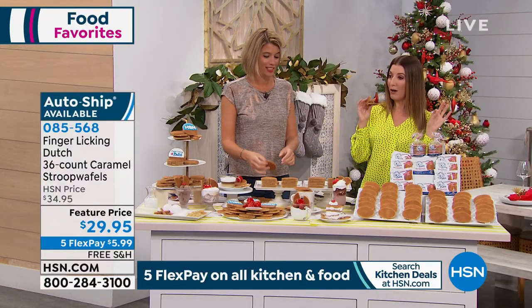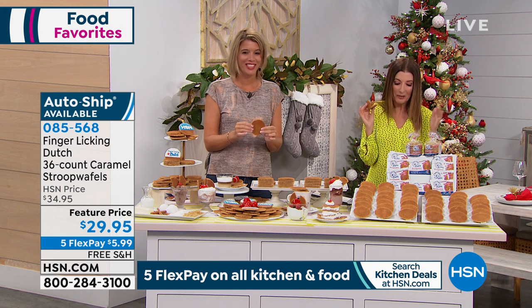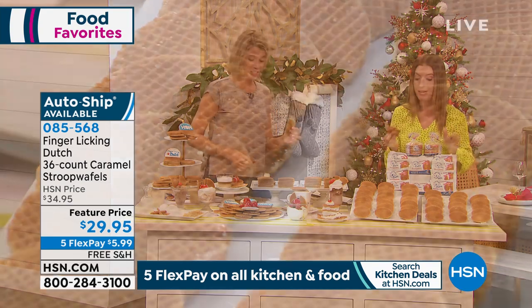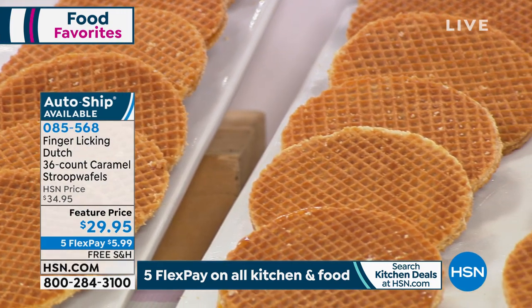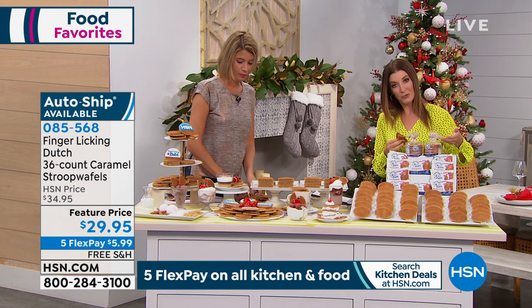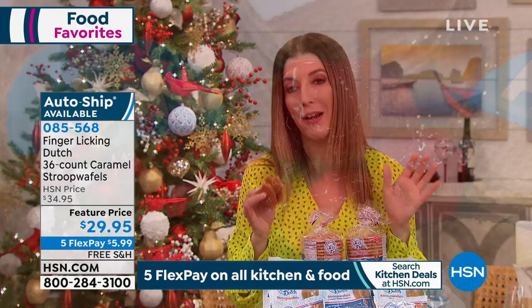There are a couple of ways you can order your Stroopwafel. You can get it in a single shipment and get all 36 cookies right now for less than $30 — that's what I highly recommend. If you prefer a shipment a little bit later in the season, you can get a November delivery or a December delivery. You can also choose auto-ship on any of those deliveries, and they'll automatically ship you one every 60 or every 90 days.